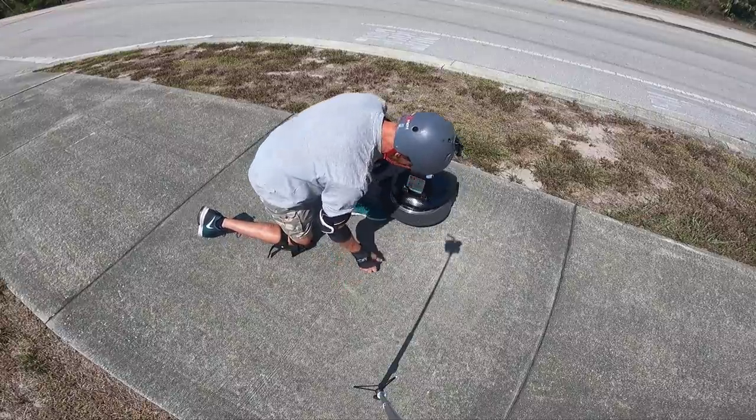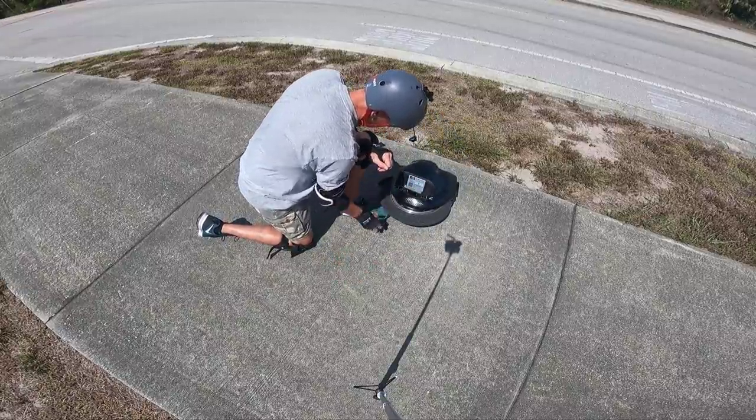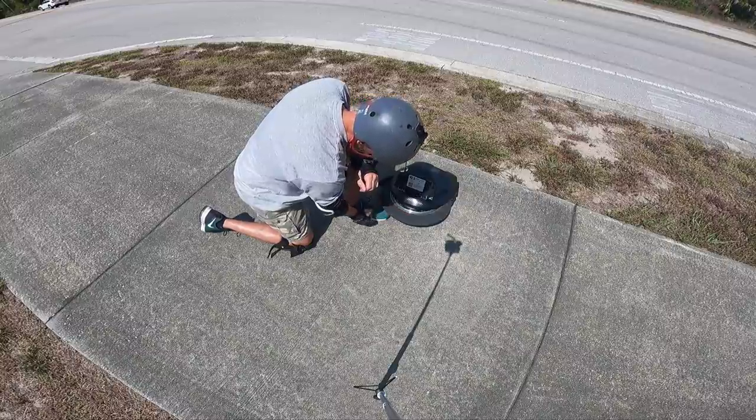It's rideable like this, but I just prefer my psi lower on the 16x. Always have.